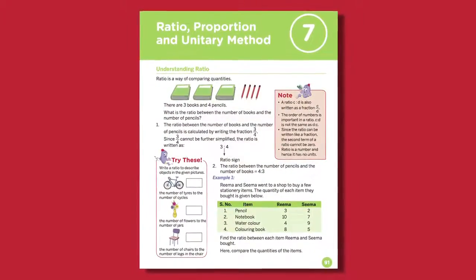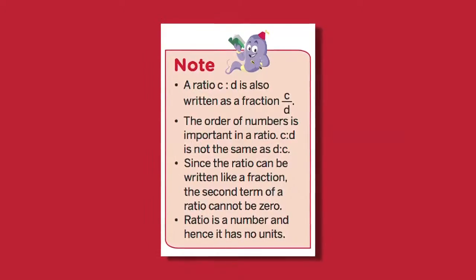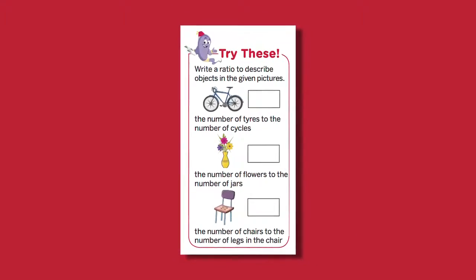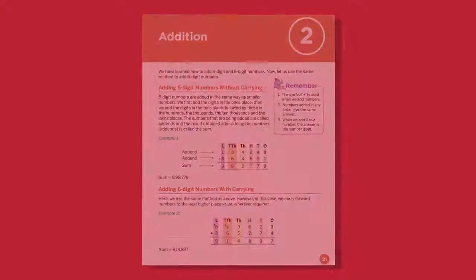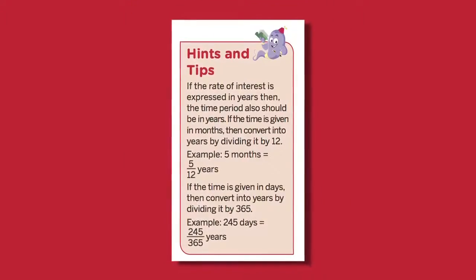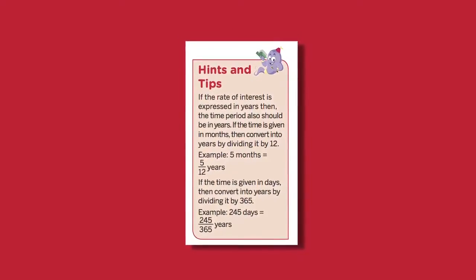Some other interesting features of our book include Note, which brings attention to important points of a concept. There is Try These, which helps students to apply the concept they have just learned. To highlight the key points of the concepts discussed, we have a feature known as Remember. There is also a very interesting feature called Hints and Tips, which provides hints for better understanding of the topic.